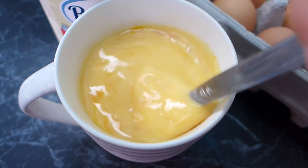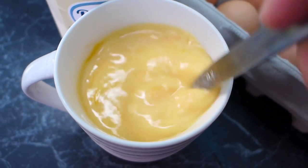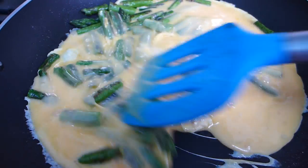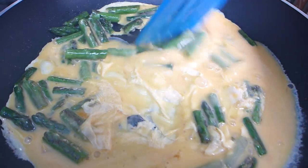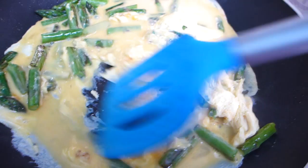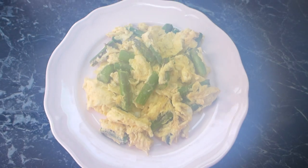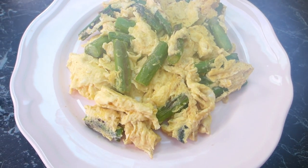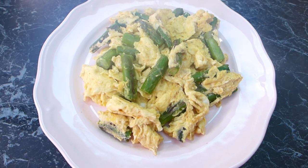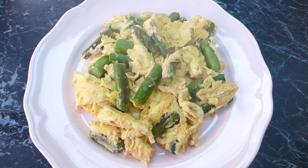I'm just beating the eggs until smooth and then I'll pour them over the asparagus and mix until we've got some set scrambled eggs. I'm making scrambled eggs, not an omelette, so I keep mixing until we've got some nice asparagus scrambled eggs, then pop them onto two plates. It took just mere minutes and you could top it with sour cream, feta, parmesan, or just have it plain.